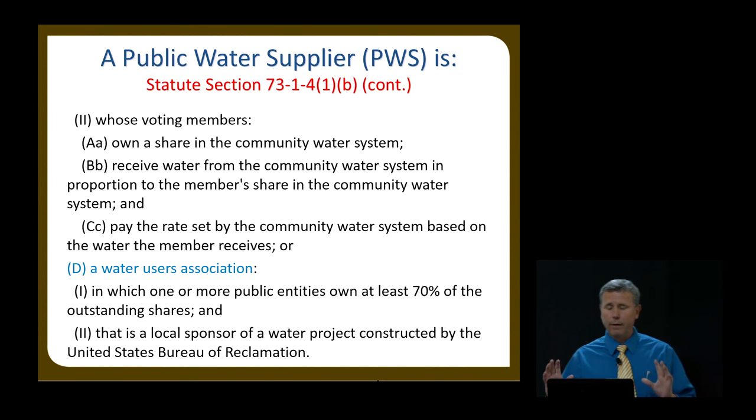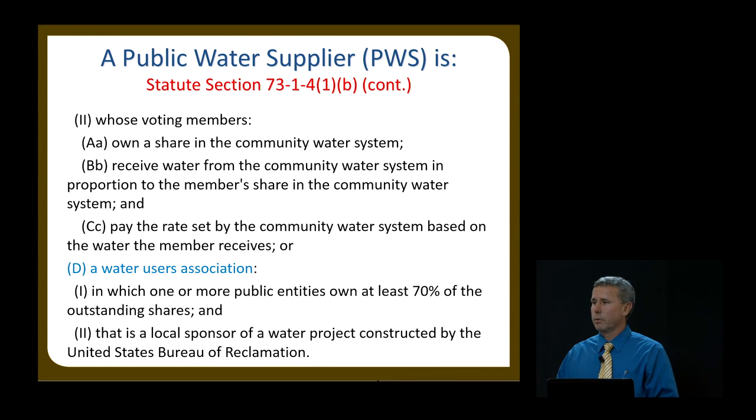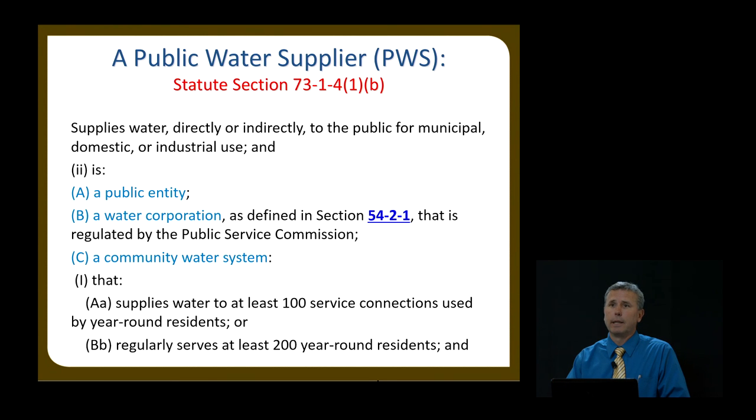I have to apologize for the first two slides — they are the actual statute for what a public water supplier is, and there are several things on these two slides that will be on your exam. A public water supplier is defined in section 73-1-4 as an entity that supplies water directly or indirectly to the public for municipal, domestic, or industrial use, and is a public entity, or a water corporation as defined in section 54-2-1, regulated by the public service commission.